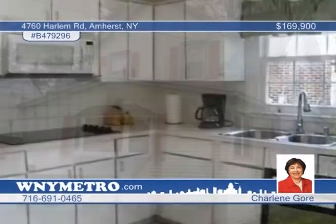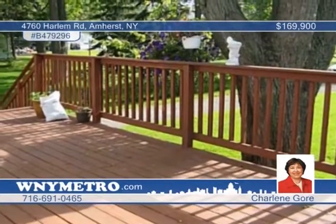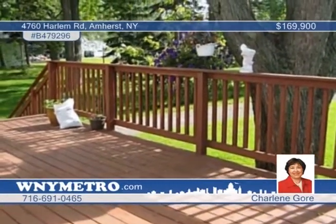Explore the classic appeal of this 1920s home featuring natural woodwork and open living and dining rooms ideal for entertaining, all on an extra-deep park-like lot with three-car garage. The three-bedroom, two-and-a-half bath home is filled with great spaces, like the 20-by-10 basement rec room, bright kitchen with white cabinets, and a sunroom off the living room. Sliding doors lead to a large outdoor deck. The property has been well-maintained — contact Charlene Gore today and schedule a showing.